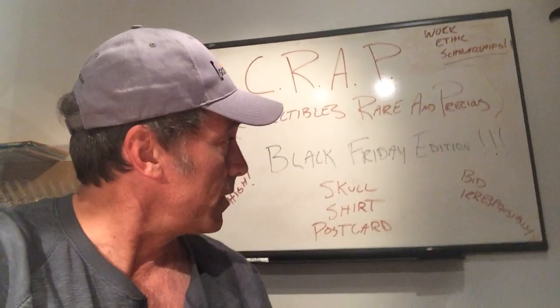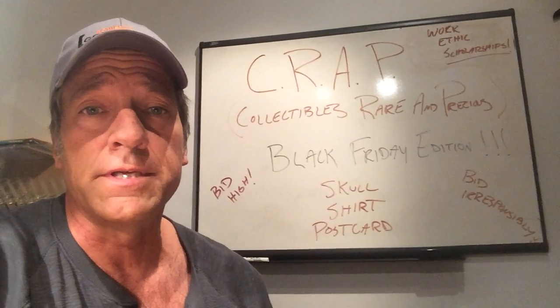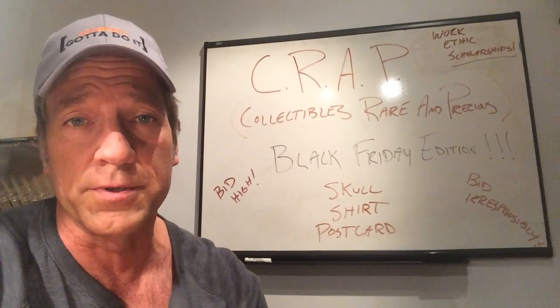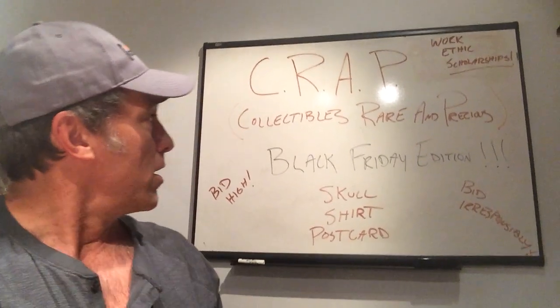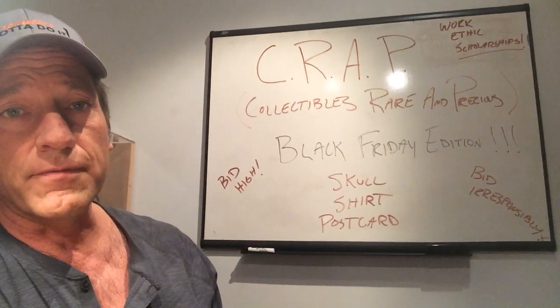I do this by selling the crap in my garage and my various offices to the highest bidder. The crap primarily was accumulated over 10 years of doing Dirty Jobs and various other TV shows. In some cases, the crap is donated by viewers. Today's craptacular is a very special, thoughtful offering for Black Friday.